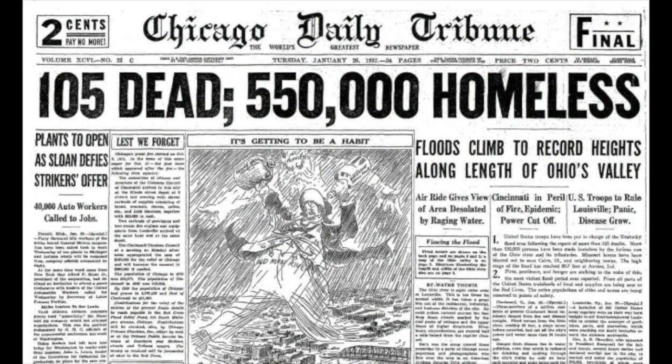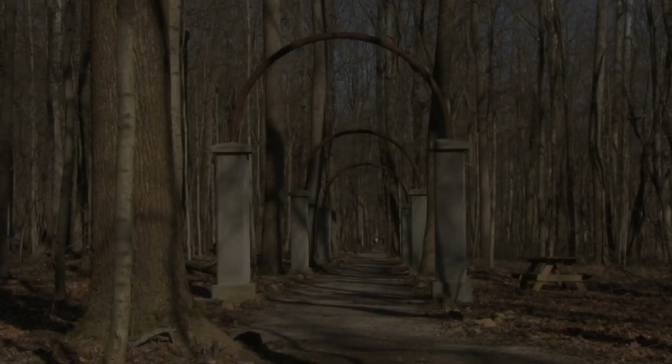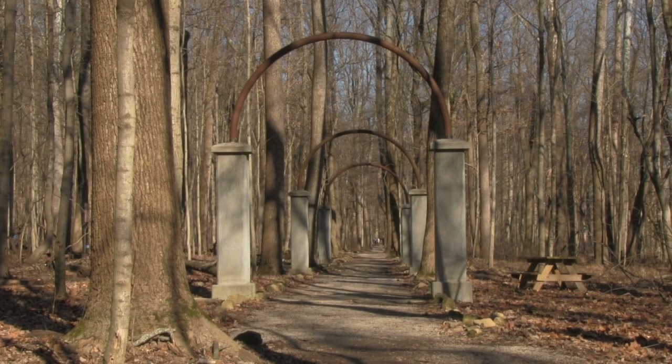But in 1937, an epic flood overtook everything along the Ohio River. Cincinnati, Louisville, and Charlestown were overwhelmed with water. Rose Island was submerged and everything was destroyed. Hiking Rose Island today, you find a ghost town that's eerily quiet.